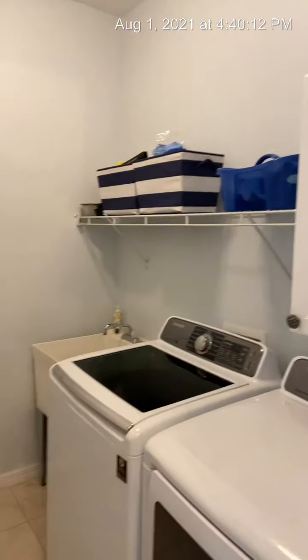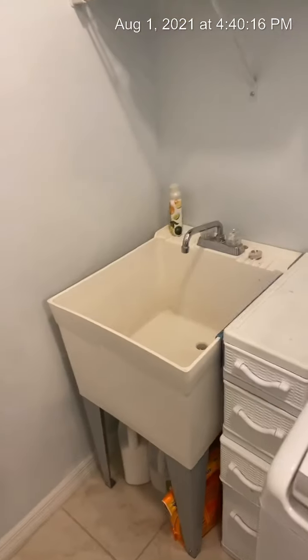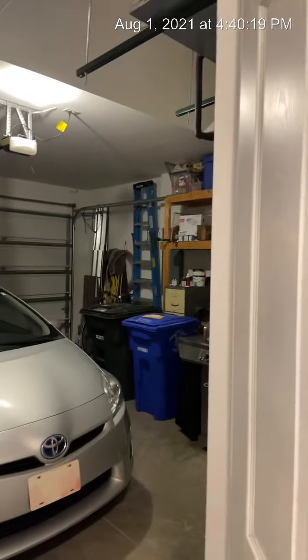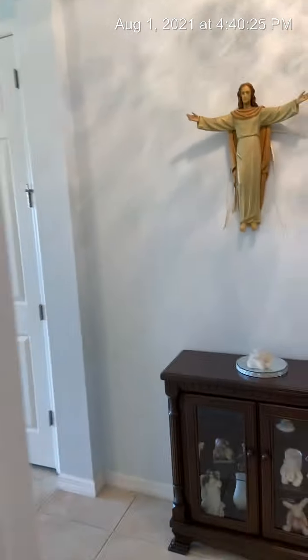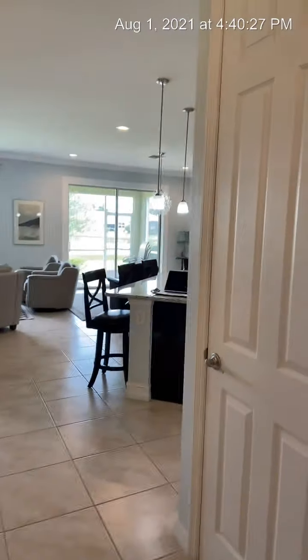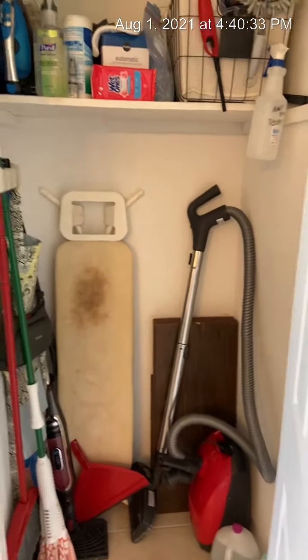I like the detail work on this house and these archways. Over here to the left is the laundry room with a laundry sink. Two-car garage with some built-in storage.